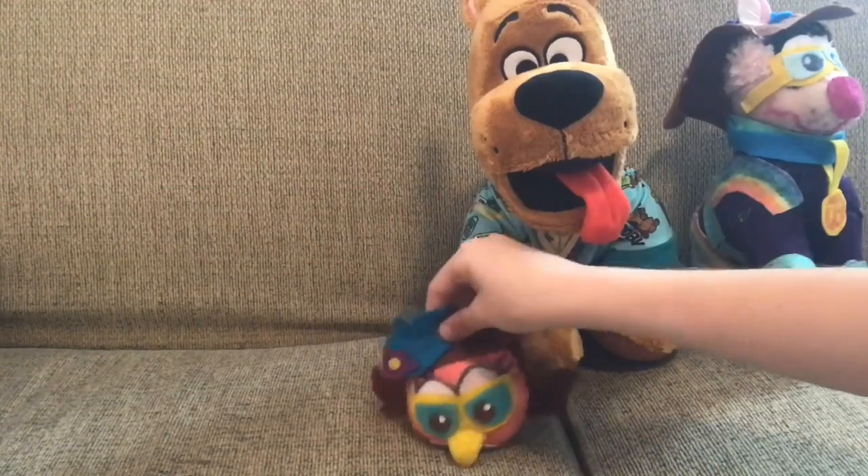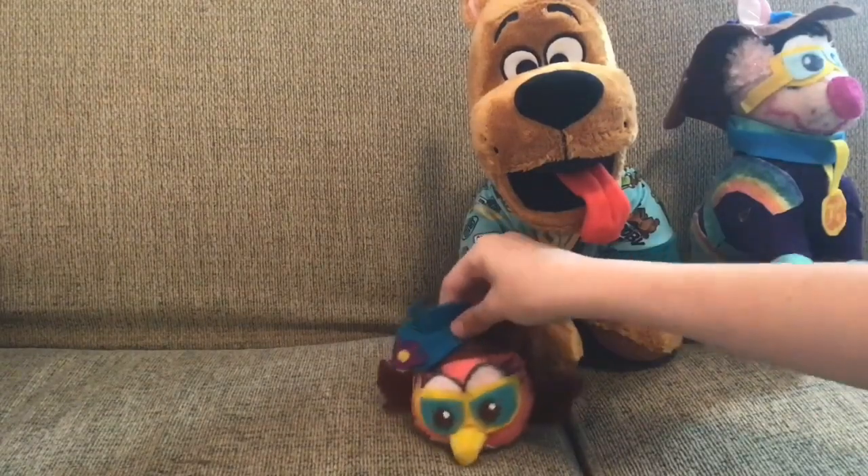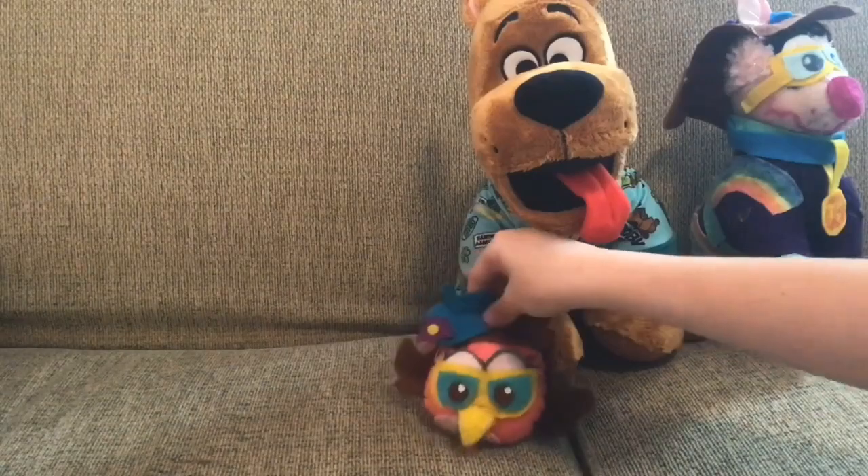That concludes this Plush of the Month. Thanks for watching — be sure to like and subscribe and stay safe, and I'll see you in my next Plush of the Month video. Bye!